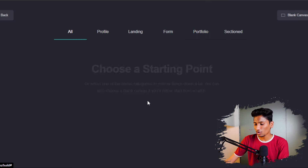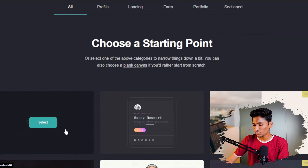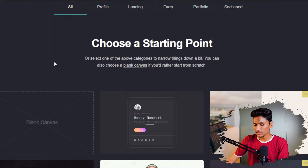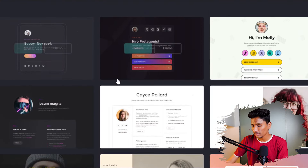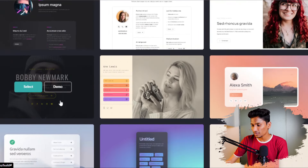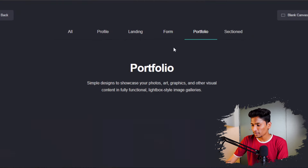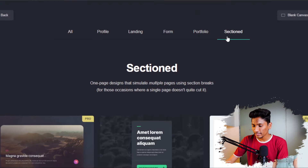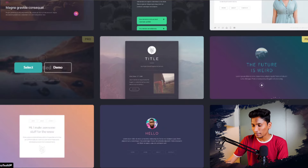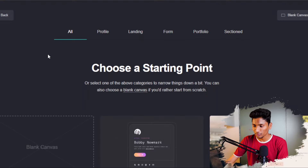When you click here, you can see multiple templates to work on. There is a blank canvas where you can work for your portfolio website or whatever website you want to create. They have this menu — you can click on profile and get all the profile templates. You can customize everything completely from scratch. They also have landing page templates, font templates, a portfolio section, and some paid templates that you can also pay for if you want.